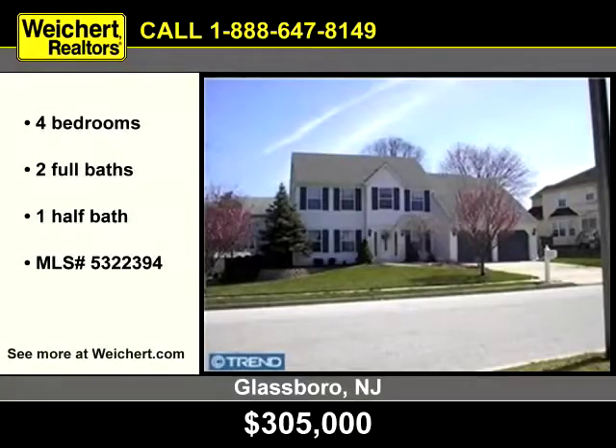Weikert Realtors presents this amazing four bedroom, two and a half bath home in Glassboro, New Jersey.